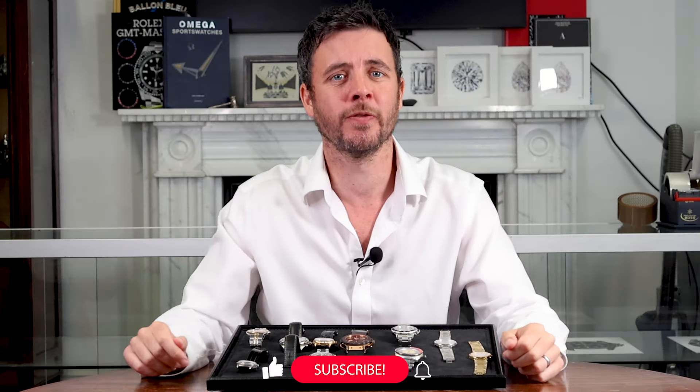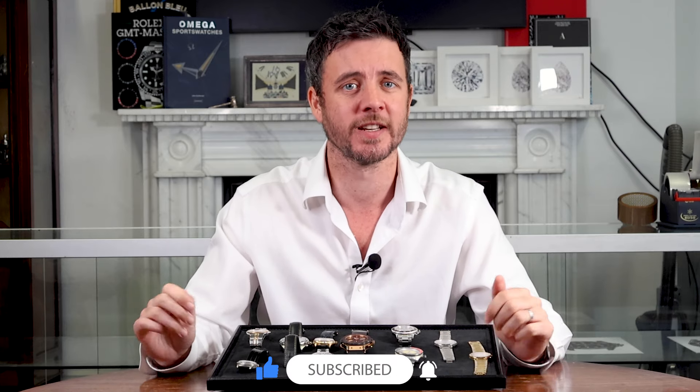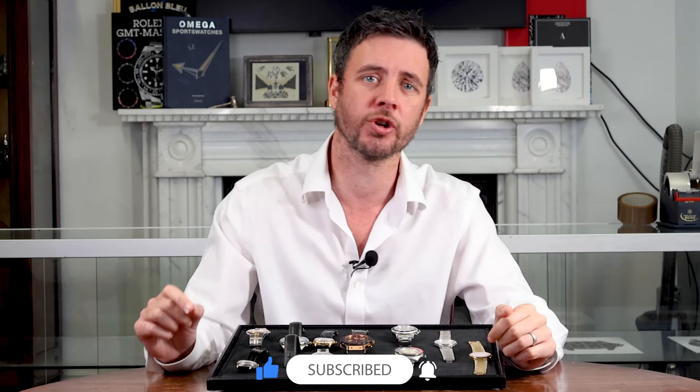That wraps up the review for today. Let us know which watch was your favourite in the comments, and don't forget to like and subscribe for more watch content.